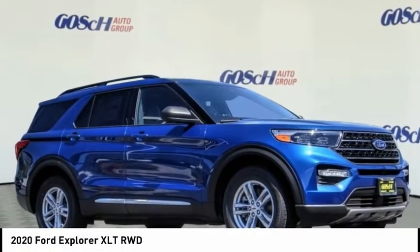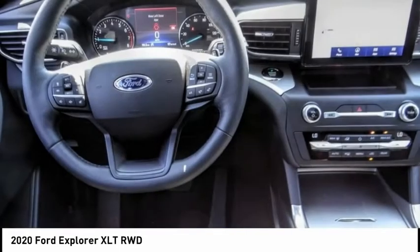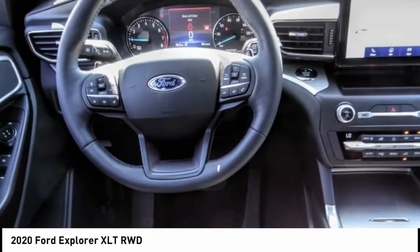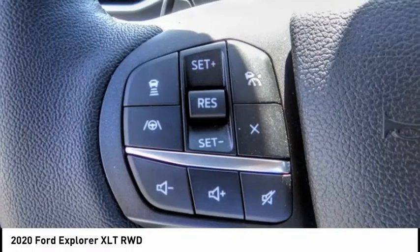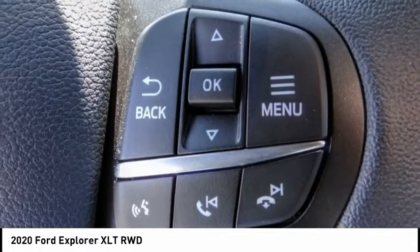We are pleased to show you the 2020 Explorer. You've got a lot of capabilities to call on in a Ford Explorer. Don't underestimate your choices — it is priced below $50,000. This vehicle has less than 200 miles.